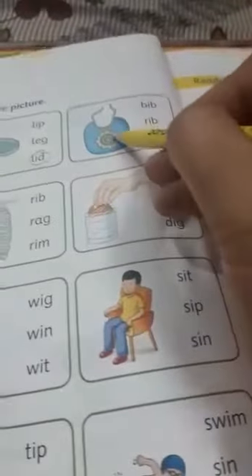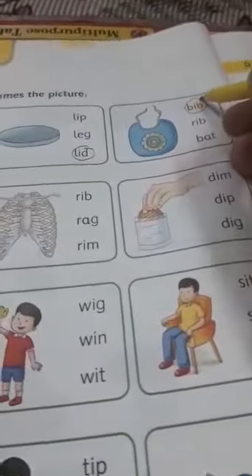What is this? This is a bib, used for babies. B-ip, bib. We will circle it.